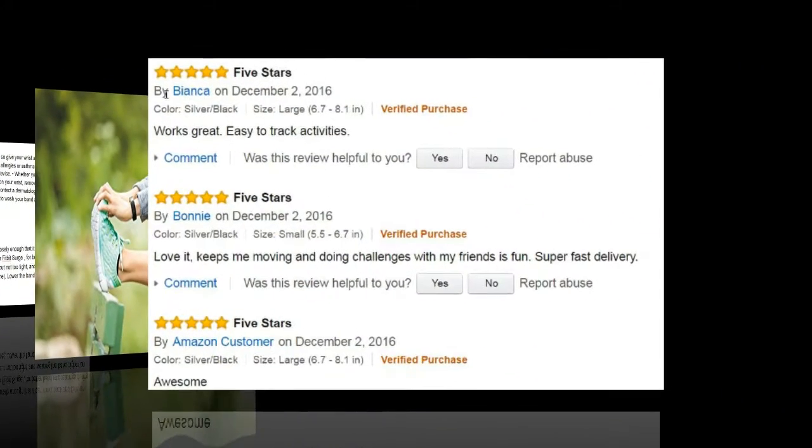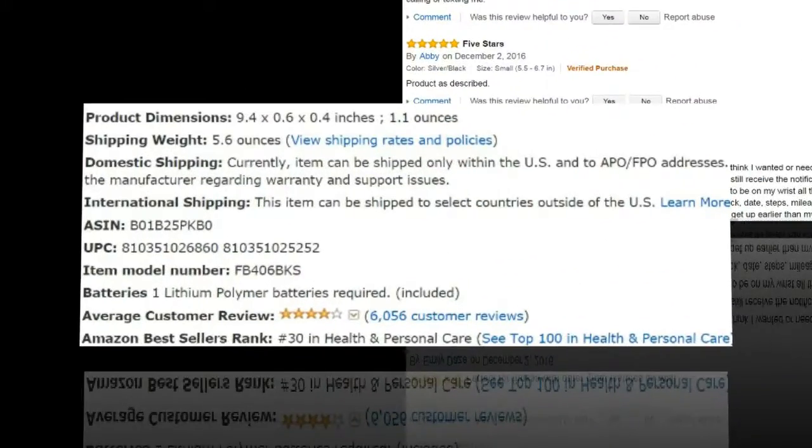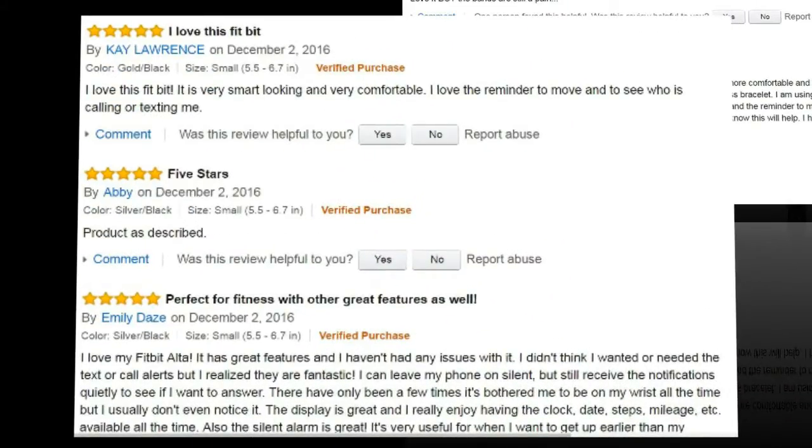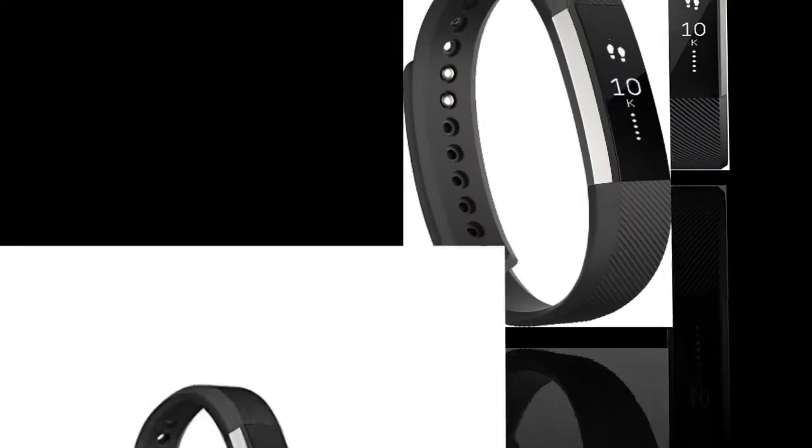The product has worked awesomely since day one. I spent a lot of time researching which Fitbit I wanted to upgrade my Fitbit Flex from. I'm not techy but I love that it's so easy to set up. It shows the time, texts, calls, steps, battery level, miles, day, and date.